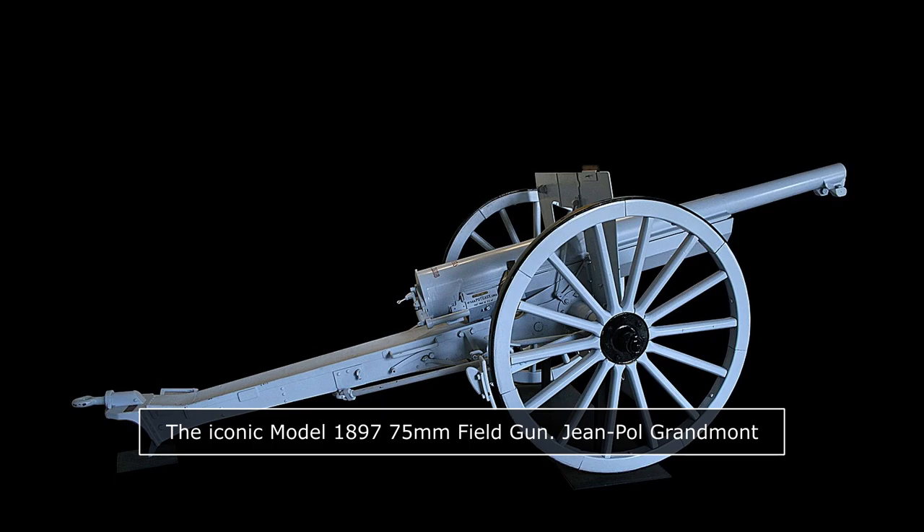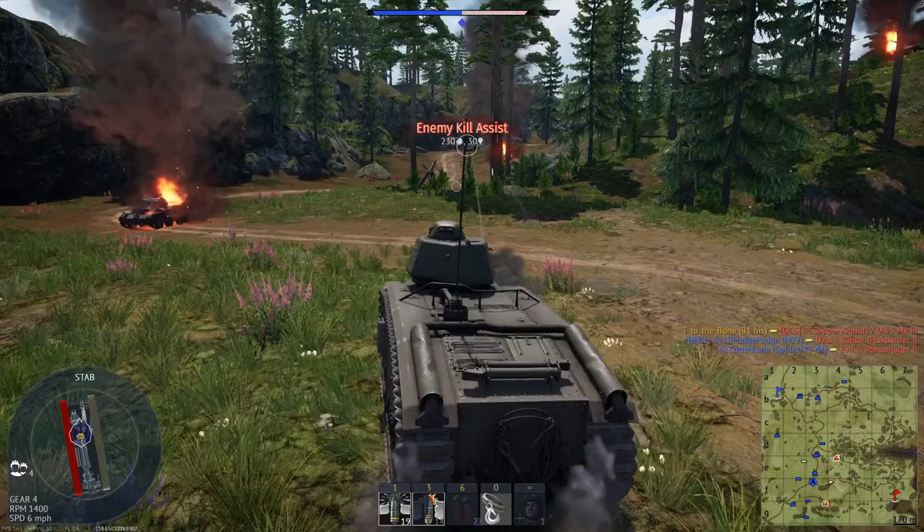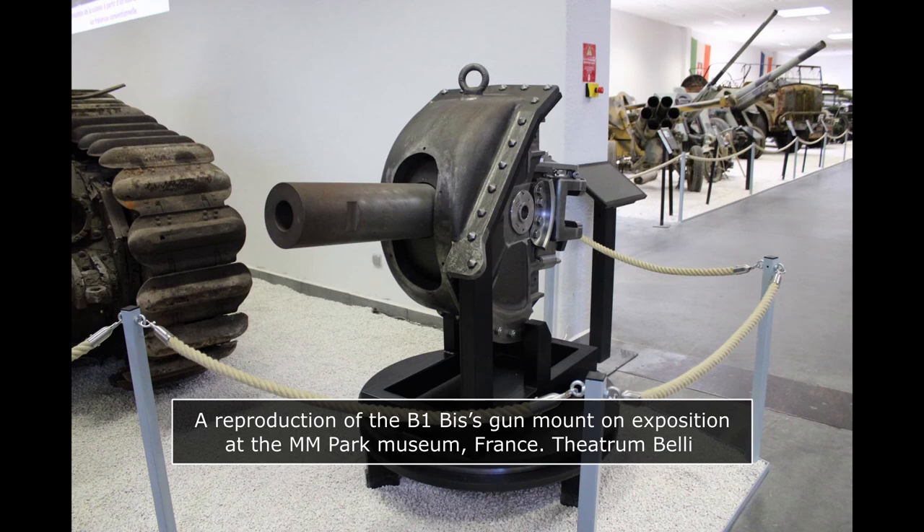Two shells were standard issue for the 75mm ABS. The first was the Obus de Rupture Model 1910 — an armor-piercing high-explosive shell weighing 6.4 kilograms and containing 90 grams of explosives. It was fired at a muzzle velocity of 220 meters per second, offering armor penetration of 40mm at an incidence of 30 degrees and a range of 400 meters. Though this was respectable performance by the 1930s, this shell was designed to engage fortifications, not tanks. Because the 75mm in the hull couldn't traverse, it wasn't ideal against armor unless at very close range.